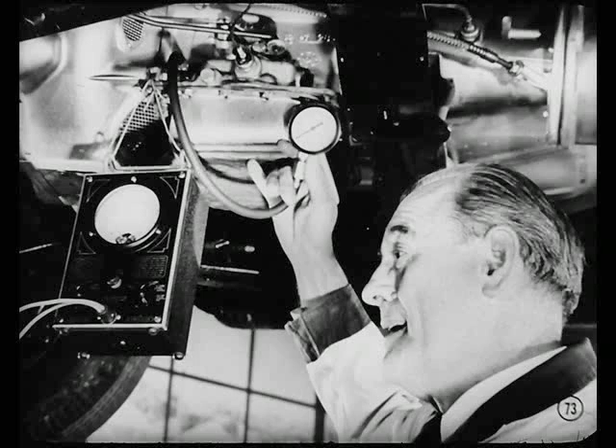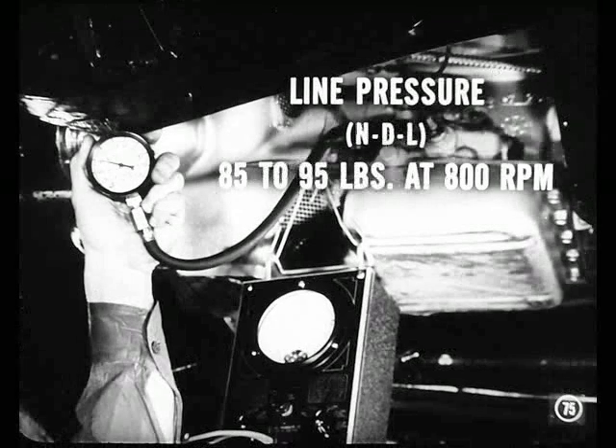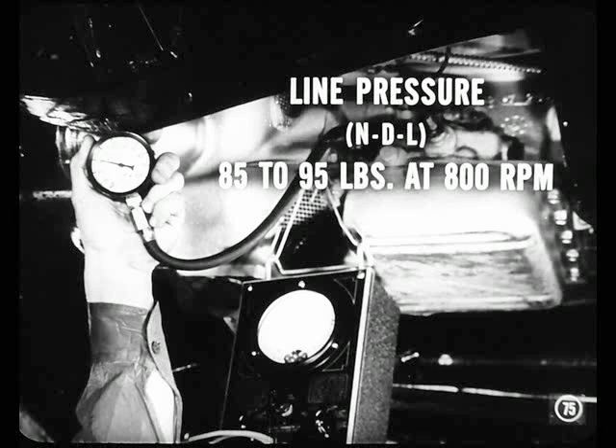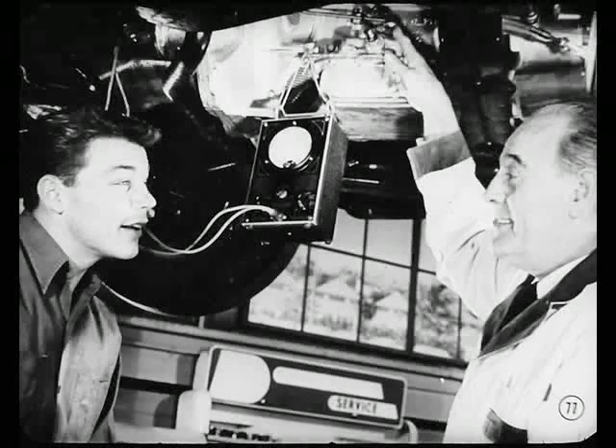Bring the tach down where you can watch it. Now start the engine and move the manual lever to reverse. Line pressure should be 225 to 275 pounds at 1,600 RPM with the rear wheels free to turn. Our line pressure in reverse is okay. Good. Now see if line pressure is 85 to 95 pounds in all other selector positions at 800 RPM. Line pressure checks out, Mike. Suppose it was too low — then you'd have to remove the regulator valve for inspection. That procedure is in the reference book. Now that our line pressure is okay, do we check throttle pressure next?